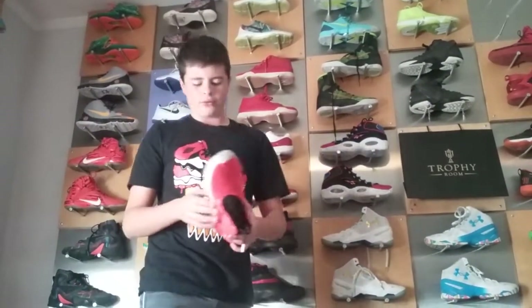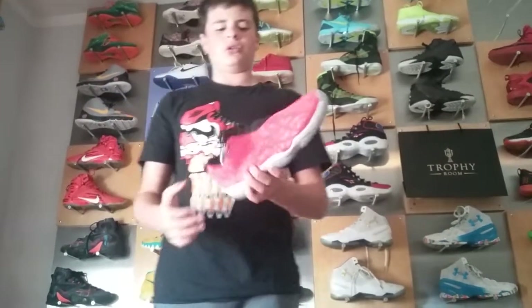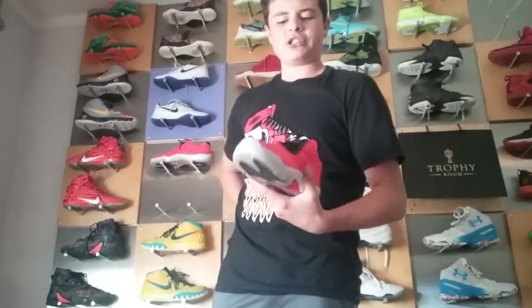These are a model that resembles the Jordan 11s. These are the Futures as well, they're Lows — same sole and midsole. Very cool shoe, a bit of a bright shoe but I like it.